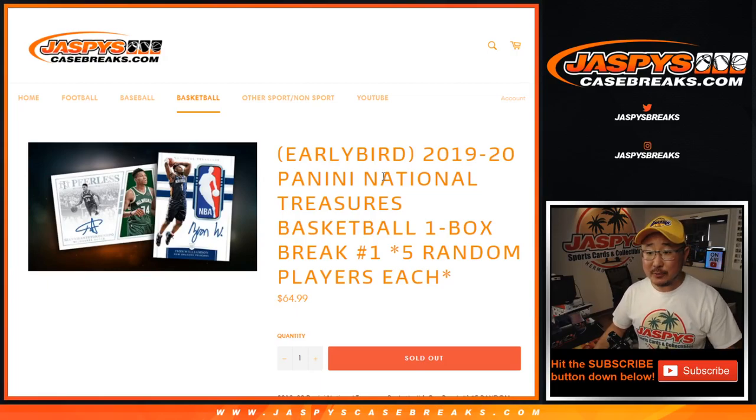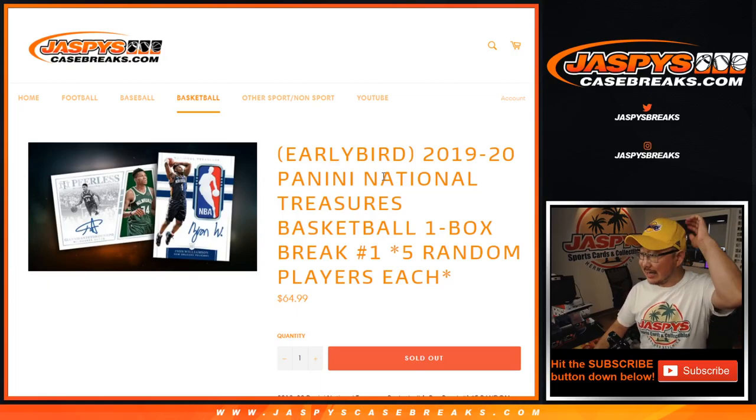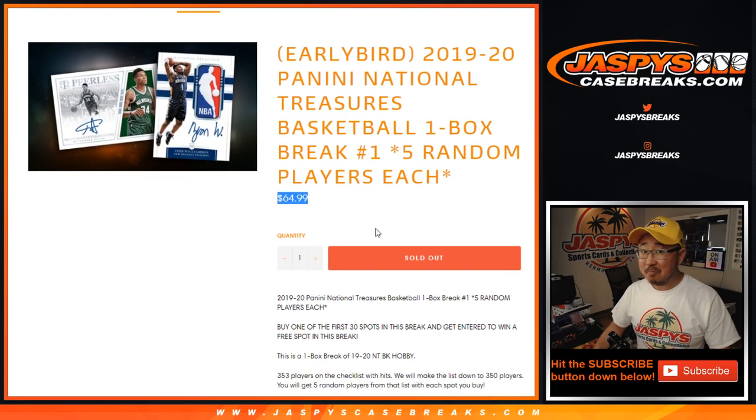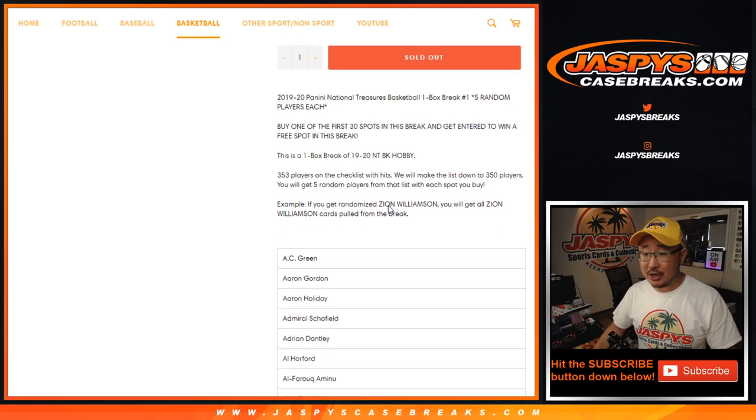Hi everyone, happy Friday. Joe for Jaspi's Casebreaks.com with 2019-2020 Panini National Treasures Basketball 1-box random player break number 1. People have been saying — not just me, since I'm trying to sell this product — that this represents some of the best value right there in NT Basketball, so give that a shot.